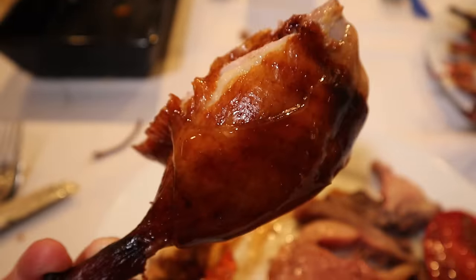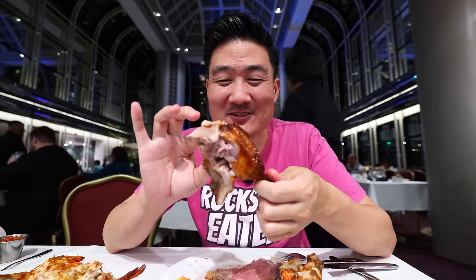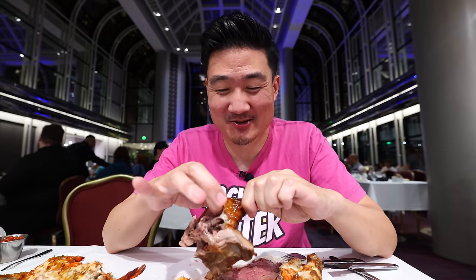This is the biggest piece of duck I've had in my whole life. I have never chewed into a duck that's this big before — it's almost kind of gross in some ways, but the flavor is good. It actually tastes like a roast duck that you find in a Cantonese restaurant, almost like it. So they do have some pretty legit Chinese food here too.